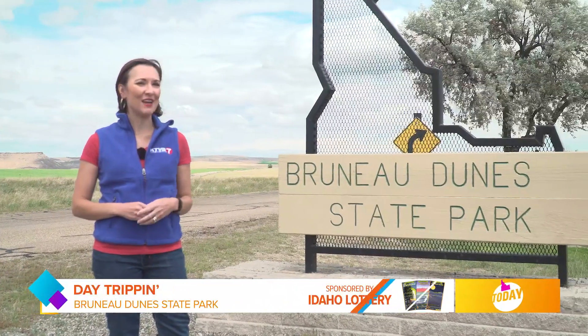Idaho is known for its many diverse landscapes, from mountains to rivers to sand dunes. I'm going to share with you some hidden gems that make Bruno Dune State Park a diamond in the rough.